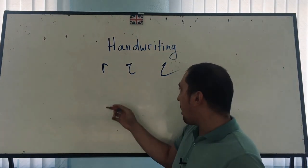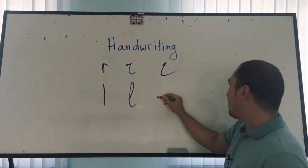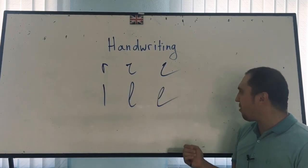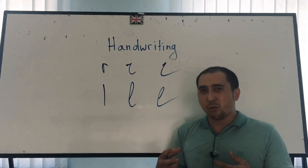Another problem is letter L. We can write it in this way, in this way, but some people can write it in this way. So now it looks like E, and again that's another problem.